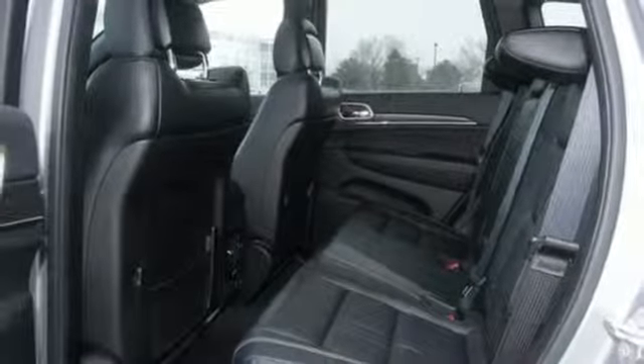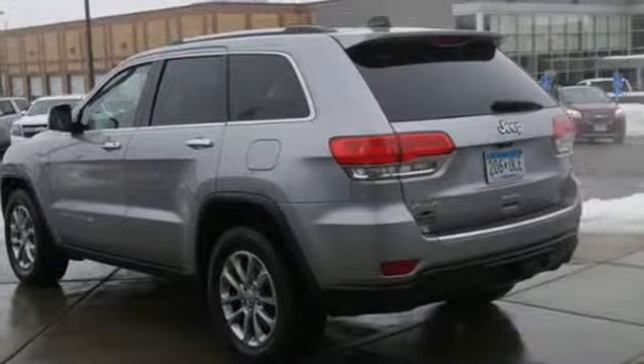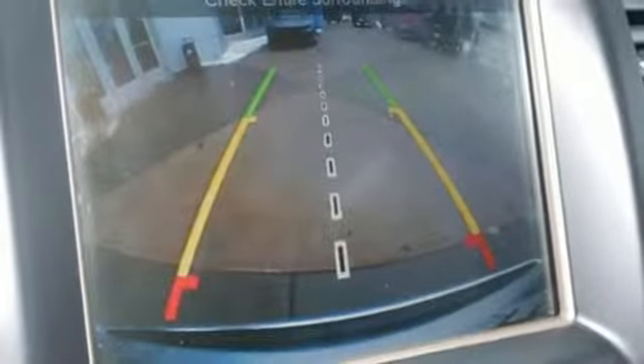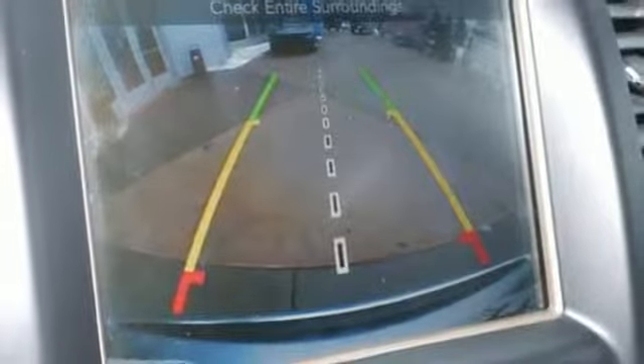Dual zone climate control, automatic transmission, express open and close sliding and tilting sunroof, electronic shift on the fly and V6 engine.